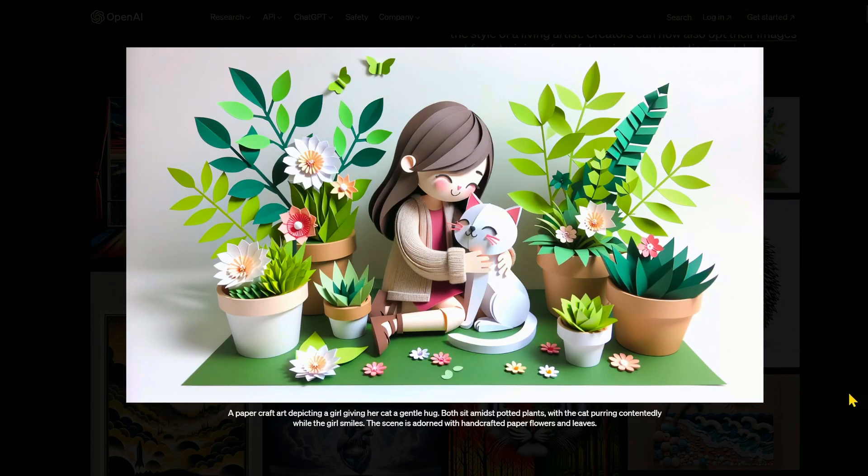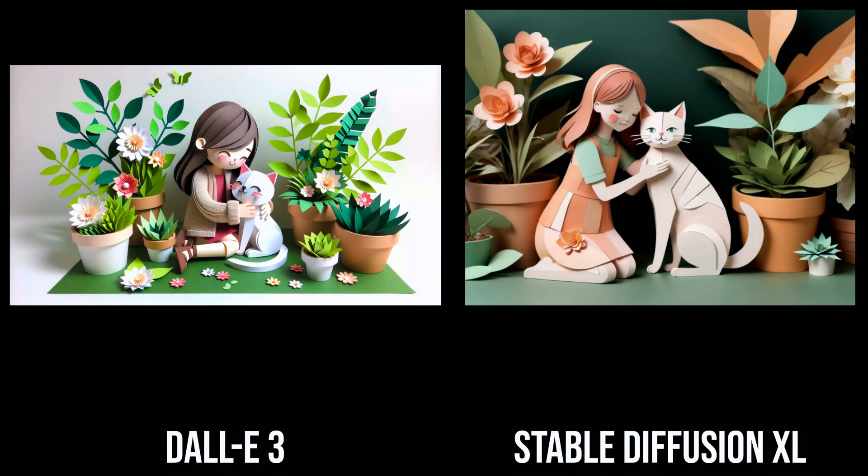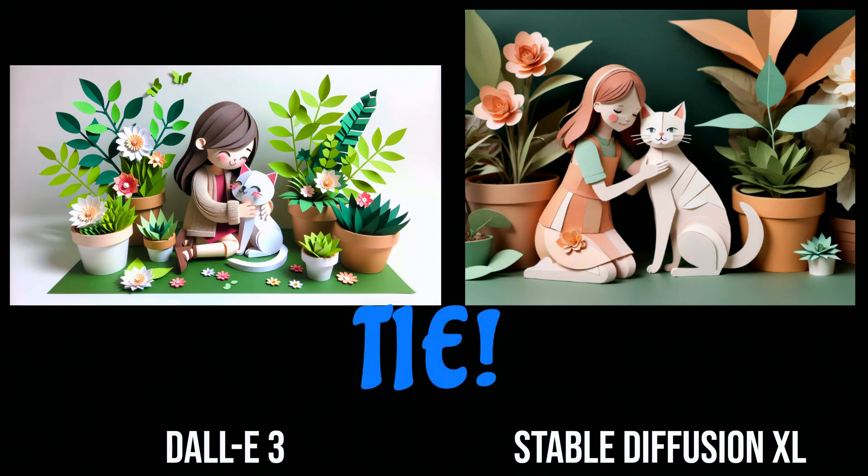That's so cute — she appears to be missing a finger, though. They both turned out pretty cute and both appear to have followed the prompt fairly well, so I think we'll call this round a tie.